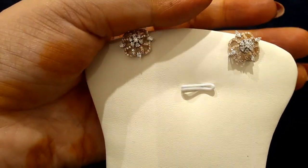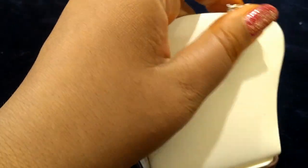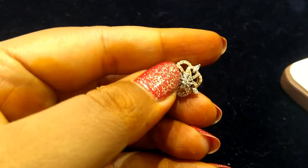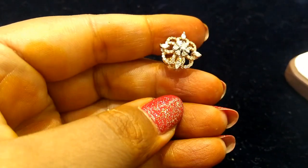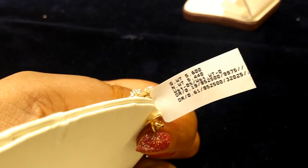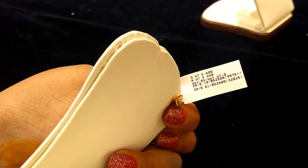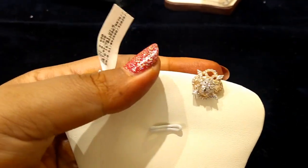This next one is also a diamond — very beautiful. We also have a flower model. The cost is approximately around 60,000. These beautiful earrings are around 60,000. Next earrings I am going to show you.